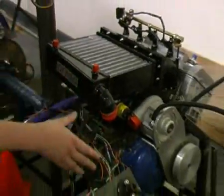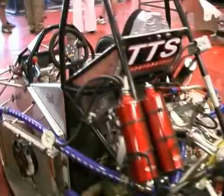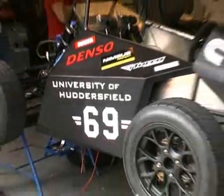Formula Student is run by the Institution of Mechanical Engineers in partnership with various well-known companies in the industry. The competition promotes careers and excellence in engineering by challenging the students to design, build, develop, market and compete as a team with a small single-seater racing car.